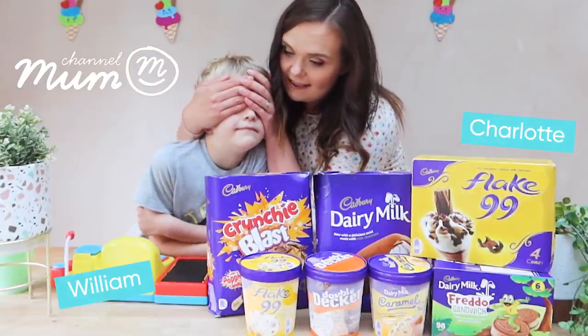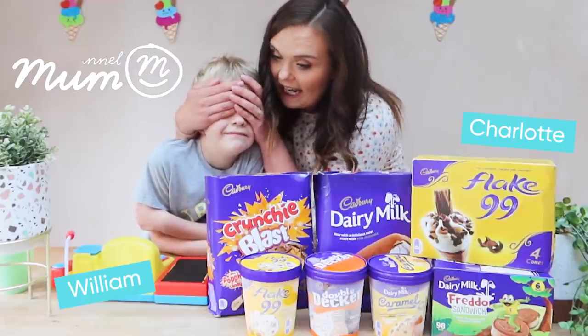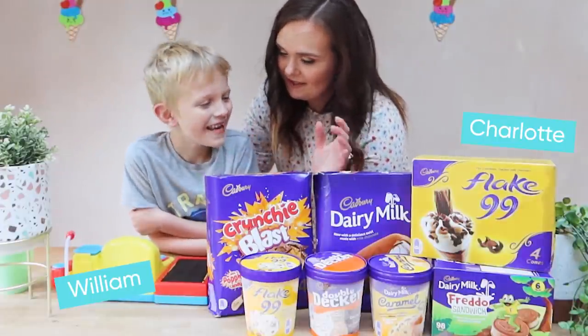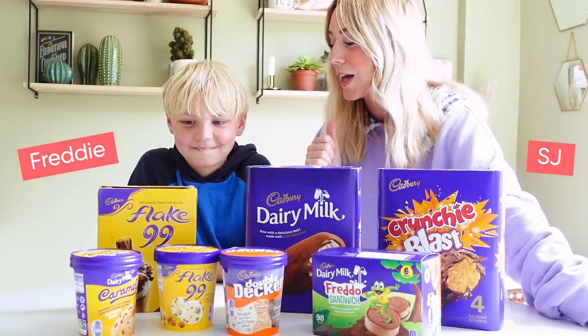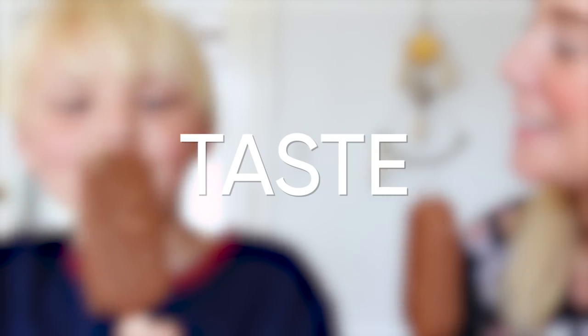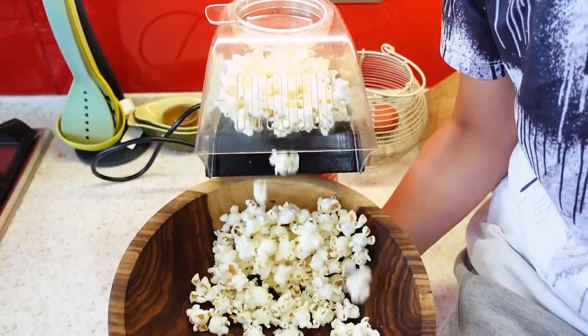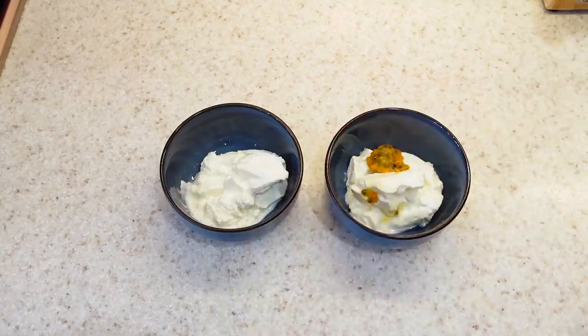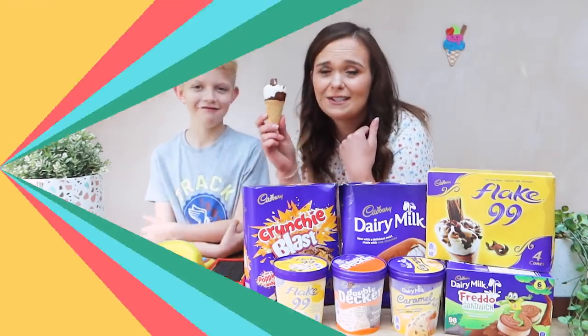Are you ready to find out what we're going to be taste testing this week? It's Cadbury ice creams! I'm rating them for their look, their taste, and their favourability for family life. Though obviously I didn't want them to have ice cream every night of the week, so we're going to add in a few homemade desserts this week as well. It's a hard job, but somebody's got to do it, right? Let's go.